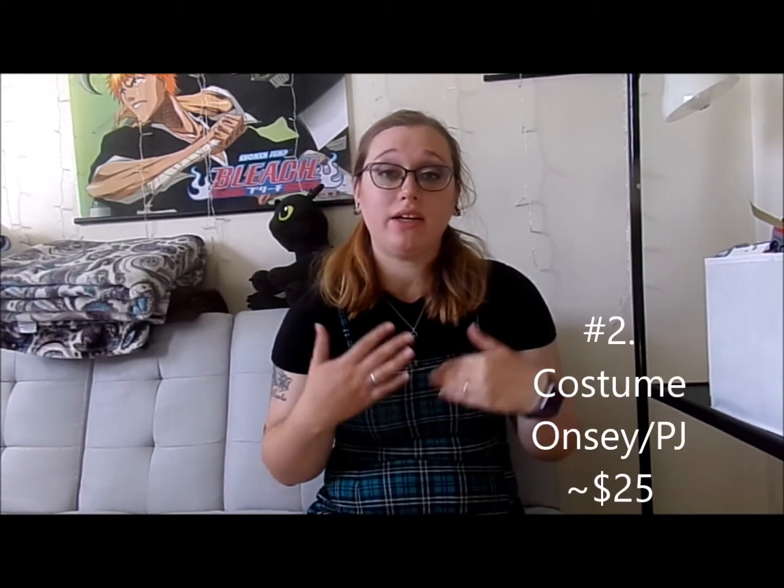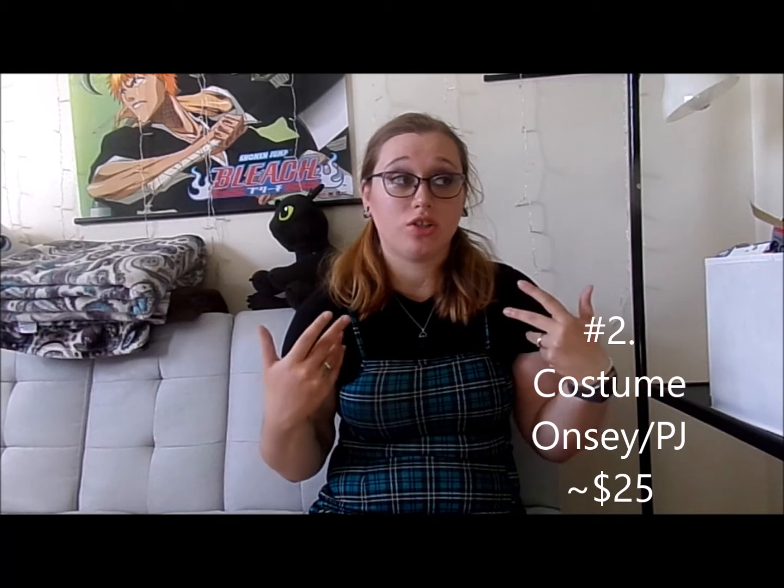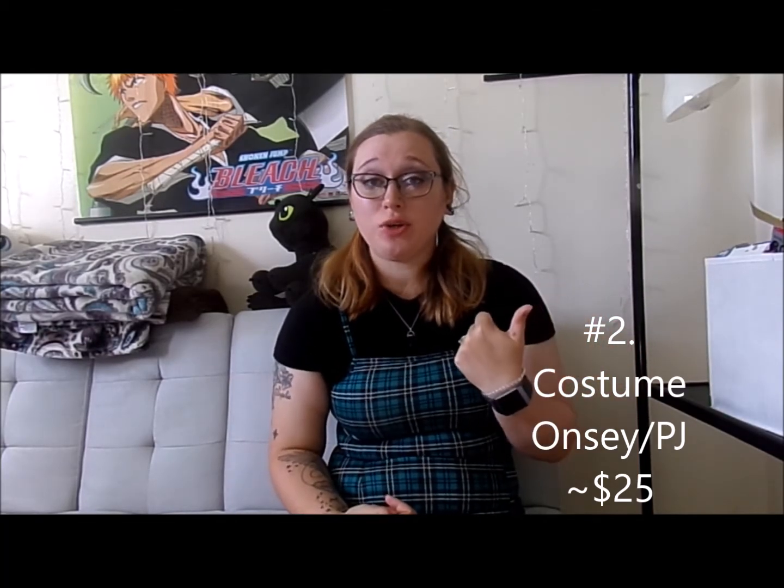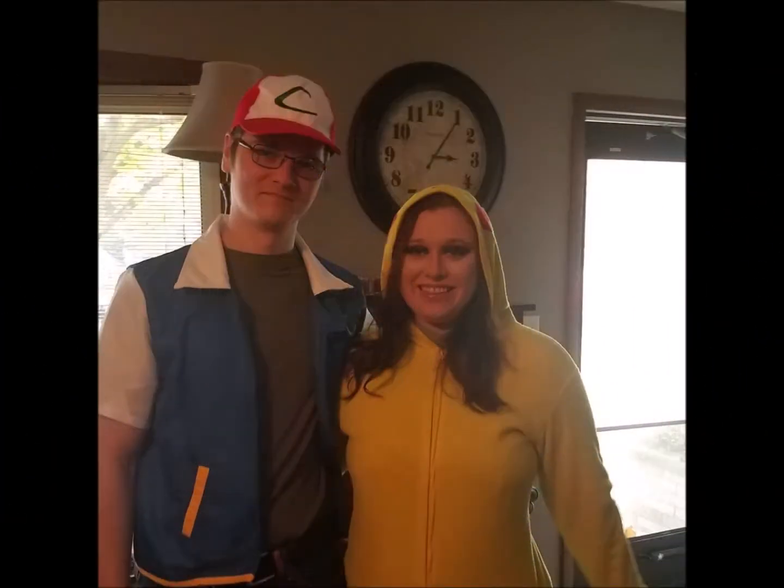Another one — a little pricier but still cheap and fast — is a costume onesie or a pajama onesie. I actually had one: I was Pikachu and my husband was Ash Ketchum one year. I'll insert a picture somewhere. My costume cost me about $25 from Walmart, so not too bad — $25 all together.